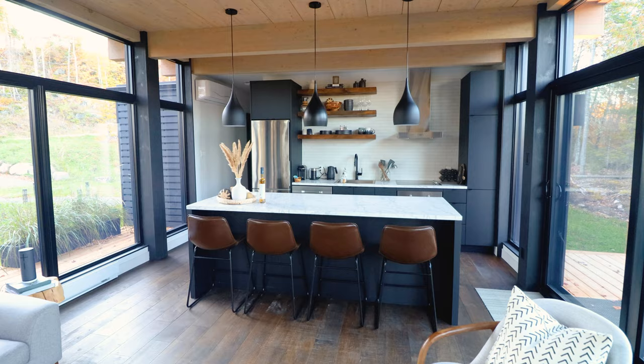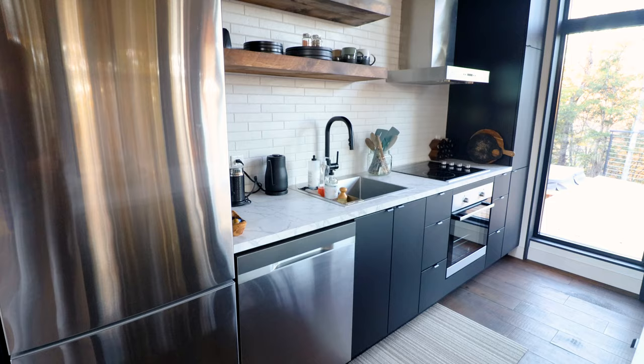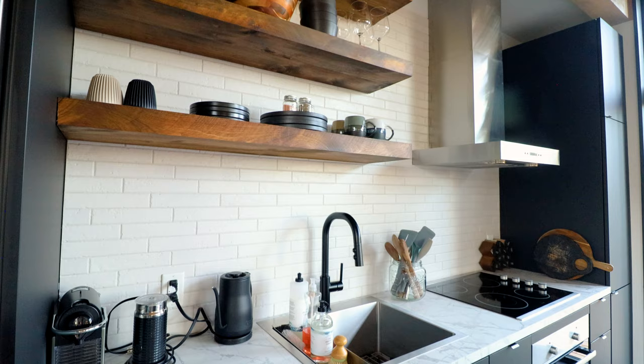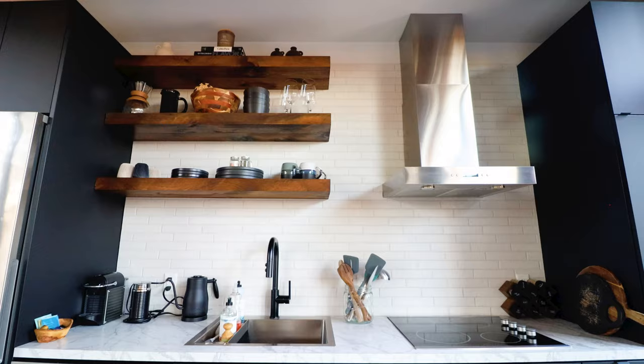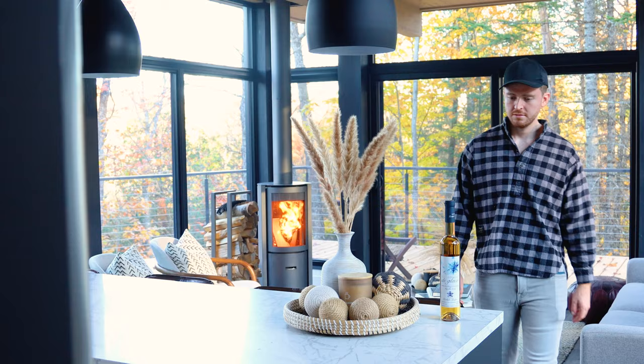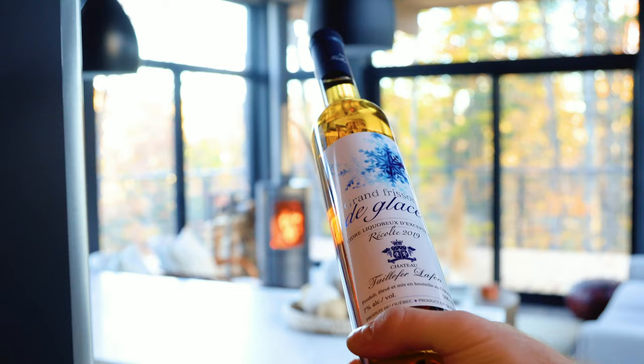We'll begin in the kitchen where there is this big kitchen countertop island with four chairs. Behind that, you'll see everything else — including three shelves in the top left-hand corner with some extra plates, mugs, and glasses. This is a very well-equipped kitchen. You have everything from your fridge and freezer units to your dishwasher to your oven and stovetop, all top of the line. The host also left behind a nice bottle of local cider.